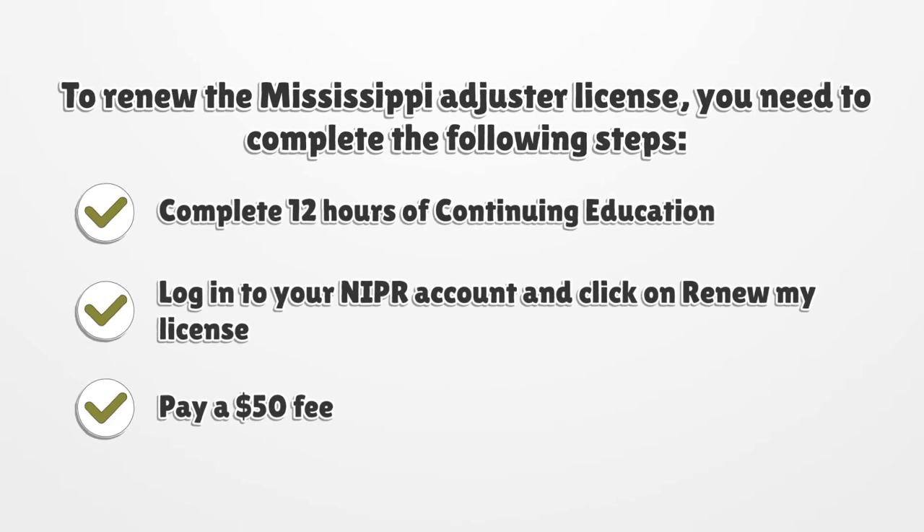To renew the Mississippi adjuster license, you need to complete the following steps: complete 12 hours of continuing education, log in to your NIPR account and click on 'Renew my license,' and pay a $50 fee.